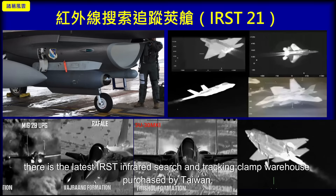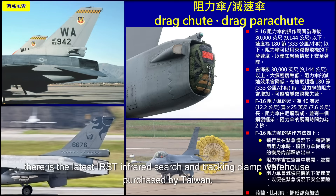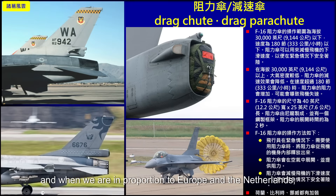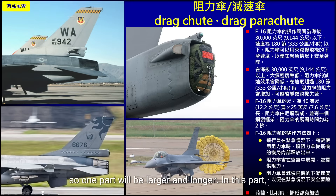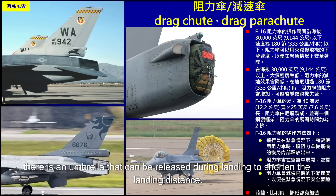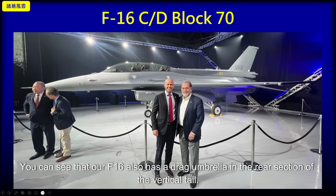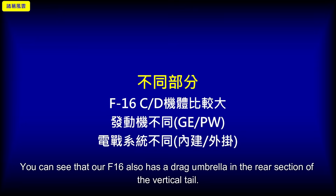In addition, Taiwan has purchased the latest IRST infrared search and tracking pod. Taiwan's F-16 also features a drag parachute — the deceleration parachute. Compared to American F-16s, which have a shorter wing root at the vertical tail base, Taiwan's aircraft share the same drag chute configuration as European countries like the Netherlands and Norway, resulting in a larger and longer section there. This umbrella can be released during landing to shorten the landing distance, as visible at the handover ceremony where the drag chute is seen in the rear section of the vertical tail.